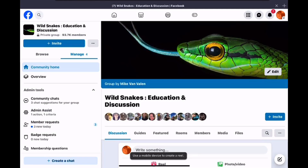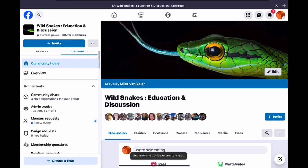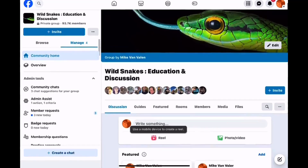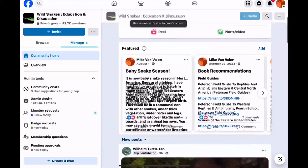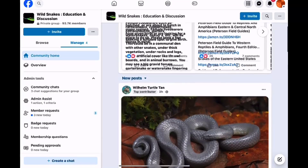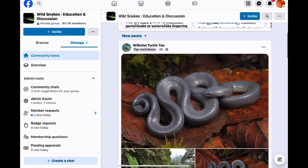Welcome to the Snake Files, and happy Halloween. Halloween is just a few days away. Thank you for joining me. The Snake Files is pretty simple — we're going to scroll through Wild Snake's Education and Discussion, my education-based wild snake group on Facebook, educating people on snakes since 2015. And we'll take a look at some of the posts.